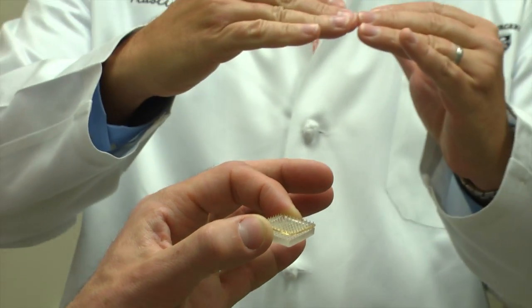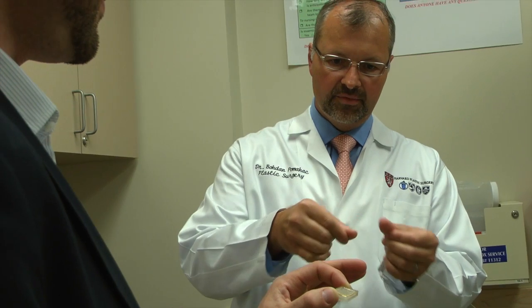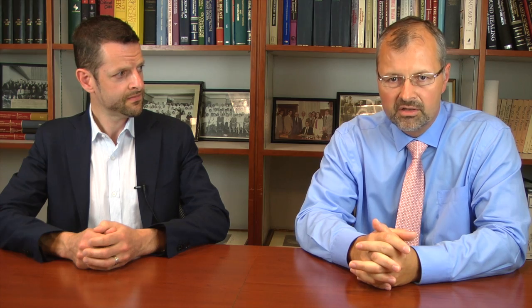Should we be successful, which I truly believe we would be, it would eliminate pooling of fluid in between the interface of the graft and wound bed. It could eliminate infections, it could eliminate mechanical forces and shear. All of those are factors that cause failure of our surgical procedures.